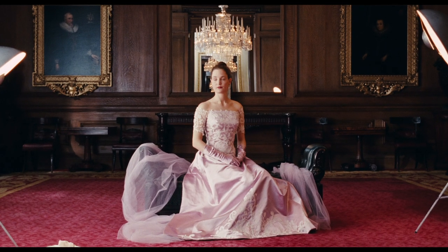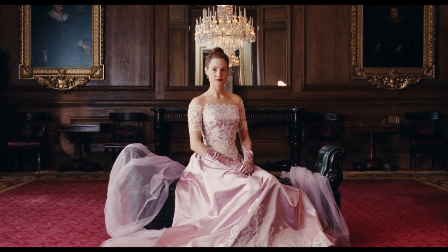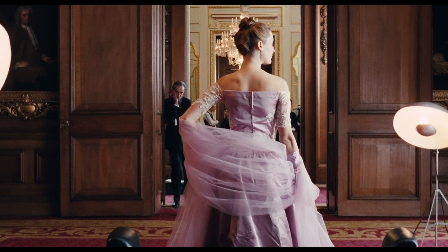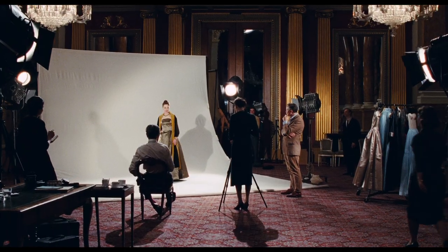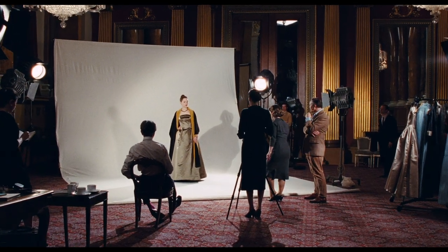Hold it. That's very nice. That's beautiful. Very nice. Best yet. Beautiful. And just look towards the window, please. Amber, could you just lift the bodice a little bit? It keeps dropping down.